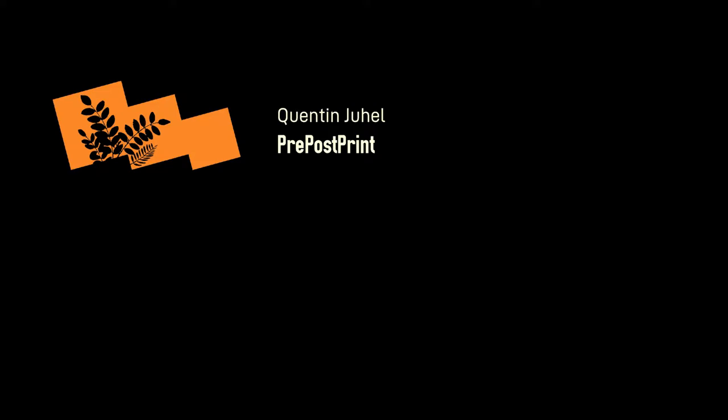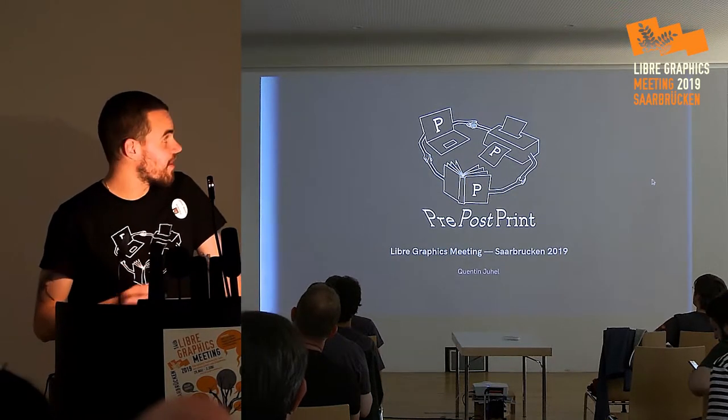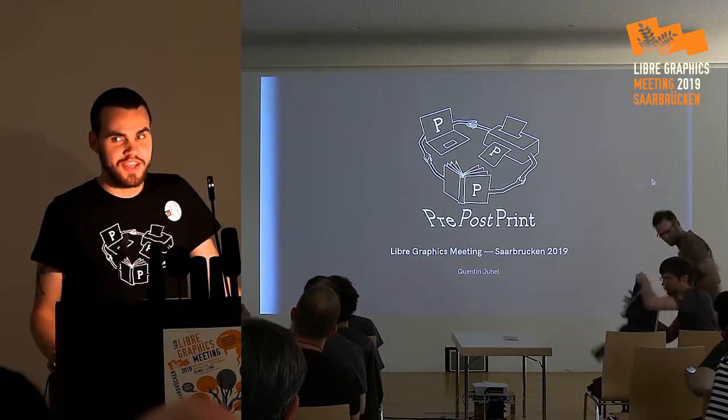Hi, today I will talk about Preposprints. I will present myself first. I'm Quentin Juel. I'm a graphic designer that uses free software and creates my own tools to make graphic design.